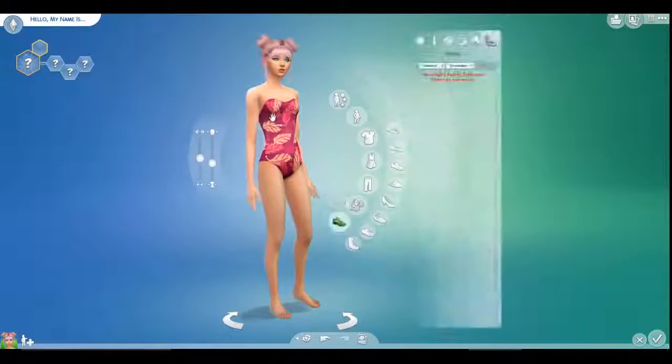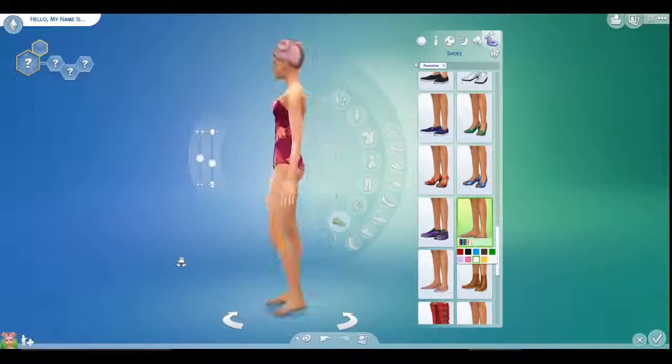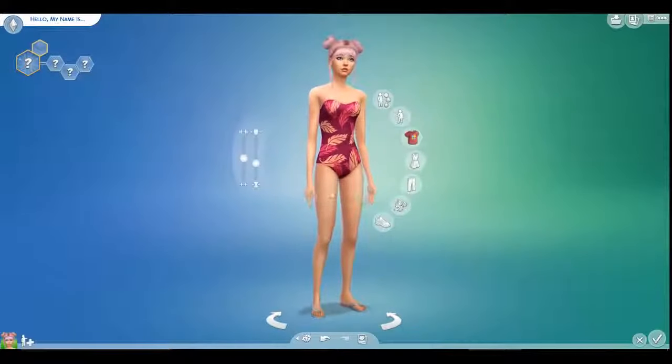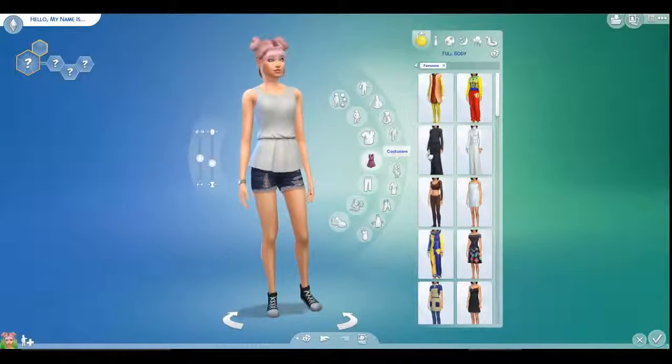We'll just give her that cute little outfit. Are there any shoes? I will probably build them a house eventually, but in my mind they're just moving out, so they probably wouldn't have a house built right away. We may wait until they get married and move out on their own.